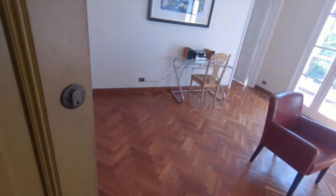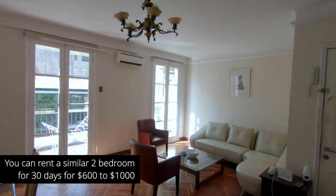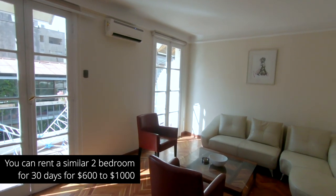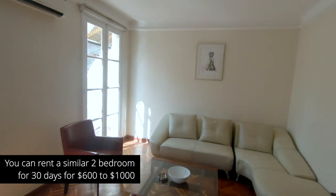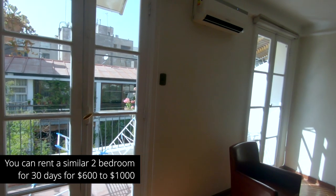This apartment is a two bedroom, one and a half bath that I share with another person also on Remote Year. We'll start here in the living room. We have these great French doors that bring in a lot of natural light. The apartment has air conditioning units in each room, which is kind of rare in Latin America, but we haven't really needed them because it gets down to the high 40s, low 50s at night here.